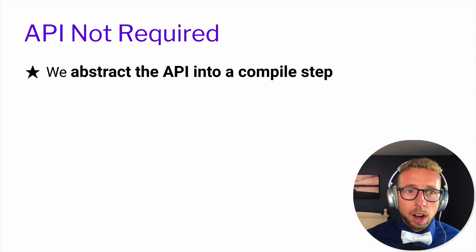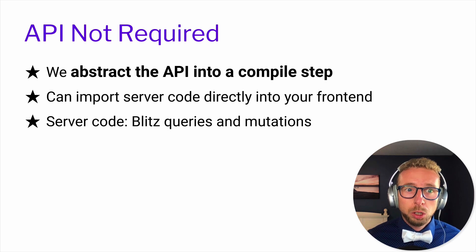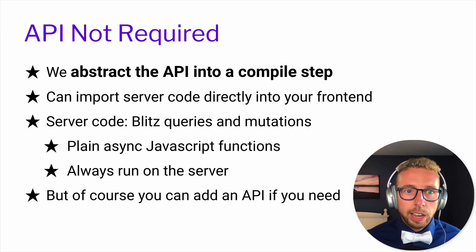API not required means we abstract the API into a compile step, so you can import server code directly into your front end. Blitz queries and mutations are plain asynchronous JavaScript functions that always run on the server, and you export them as a default function — very much like you do with Next.js pages and API routes. It's the same pattern for your queries and mutations.